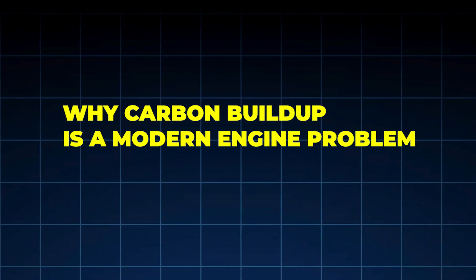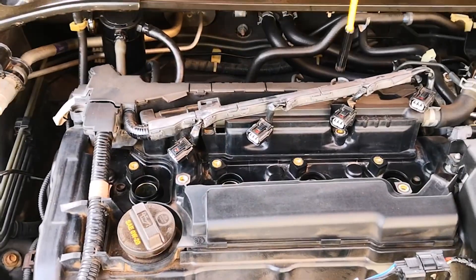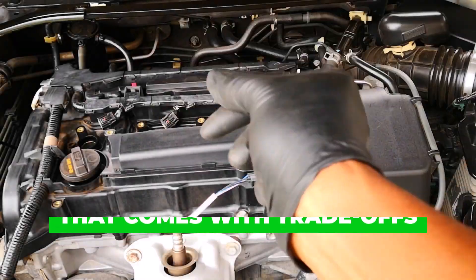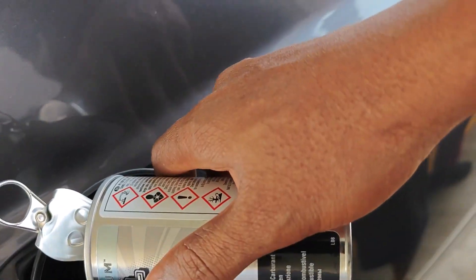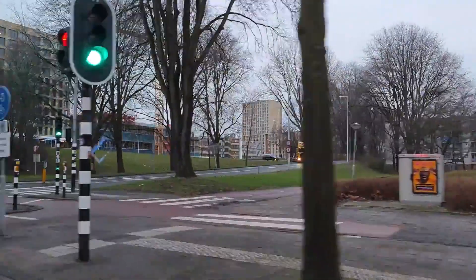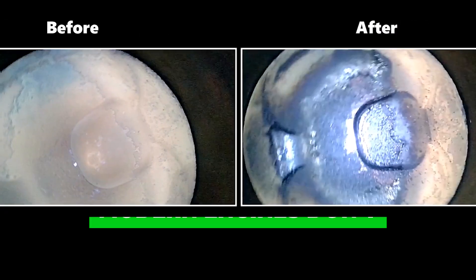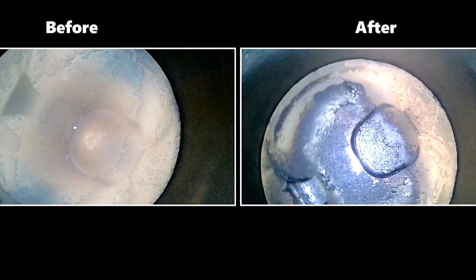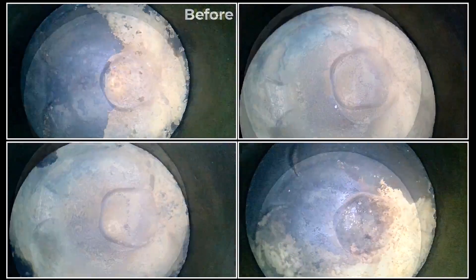Why carbon buildup is a modern engine problem, not a maintenance failure. Let's start with an uncomfortable truth: carbon buildup is not happening because you're lazy or careless. It's happening because modern engines are designed for better fuel economy, lower emissions, and higher efficiency. Modern engines use gasoline direct injection (GDI), aggressive PCV systems, and exhaust gas recirculation (EGR). Older engines sprayed fuel over the intake valves, which naturally washed carbon away. Modern engines don't — fuel goes straight into the combustion chamber, intake valves stay dry, and oil vapor and exhaust residue stick to hot metal. That's how carbon forms.